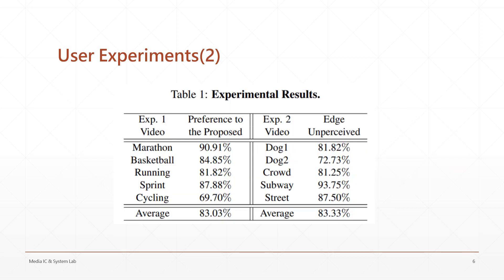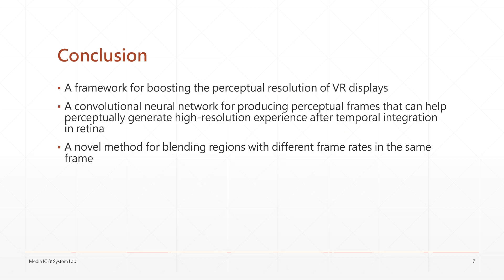The result suggests that most participants perceive better resolution when looking at the processed region without noticing the discontinuous edge. Our overall contributions: we propose a framework that boosts the perceptual resolution of VR displays, consisting of a convolutional neural network for producing perceptual frames, and a novel method for blending high frame rate regions into low frame rate ones.